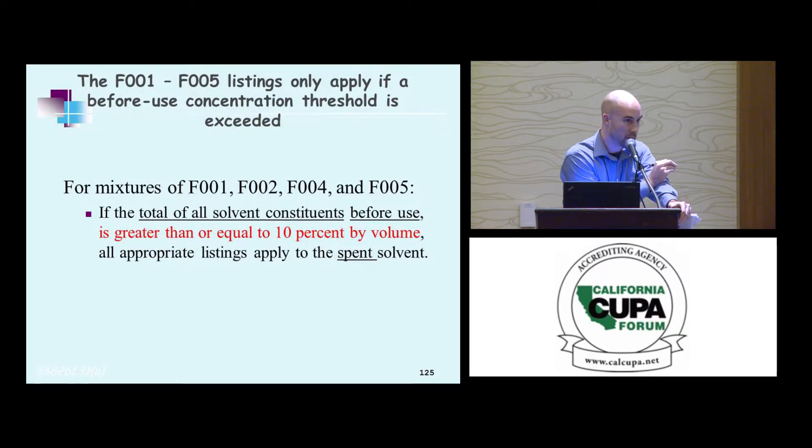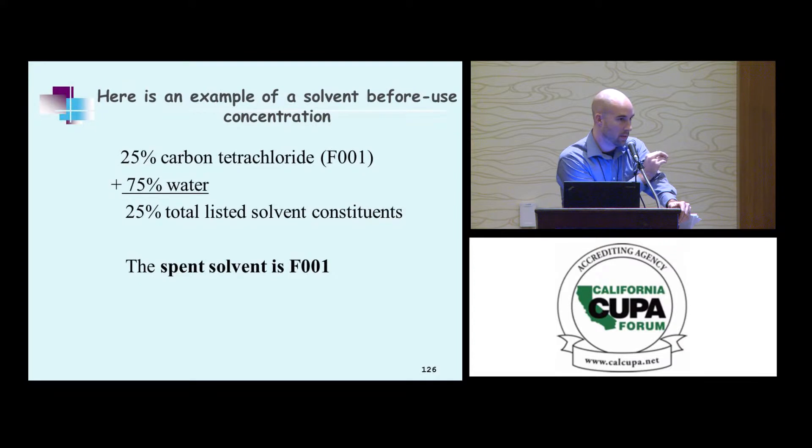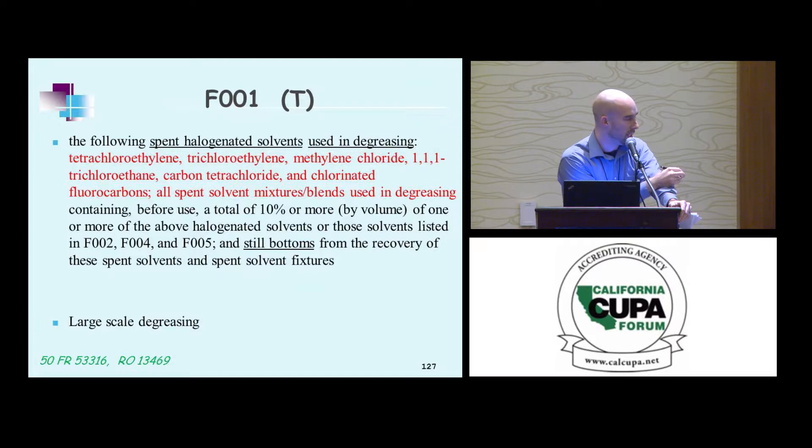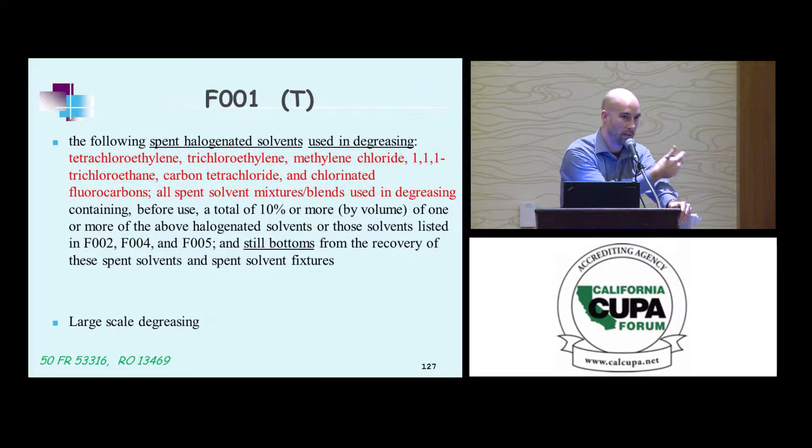All appropriate listings apply to that spent solvent. Here's an example: 25% carbon tetrachloride (F1) and 75% water — you have 25% total listed waste, and it would carry the F1 spent solvent listing. F1 are spent halogenated solvents used in degreasing — tetrachloroethylene, trichloroethylene, methylene chloride, among others — containing before use a total of 10% or more by volume, including F2, F4, and F5. It also includes still bottoms from the recovery of those spent solvents.